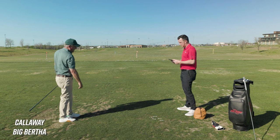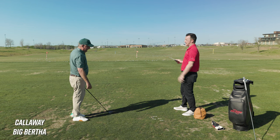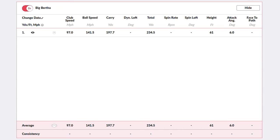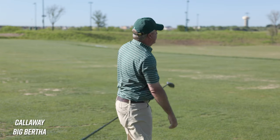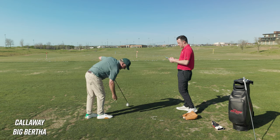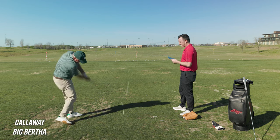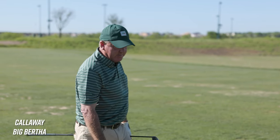That one turned over a little bit — pretty straight. What were you thinking for numbers? About 190? Your carry was 197 — feel good about that. There's a little draw — get some more speed on that one. Launch about 7 degrees. The spin rate — you're not going to believe this — 871 rpm. Under a thousand! I've never seen that. Total distance 240 yards. This is the perfect into-the-wind ball driver — it's going dead straight.